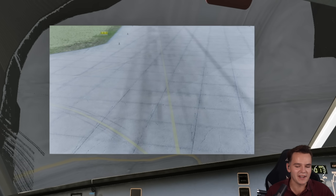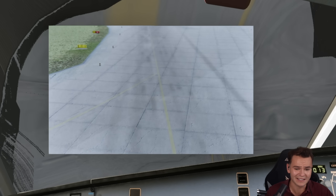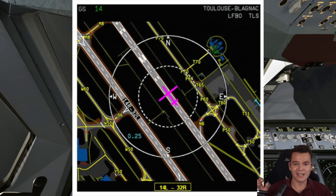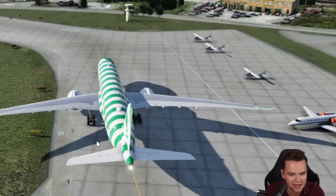We wouldn't really need all this anyway because modern airplanes are able to practically take off themselves. We could use the built-in map that most planes have to navigate around the airport. We can see taxiway, and our front runway is runway 16.